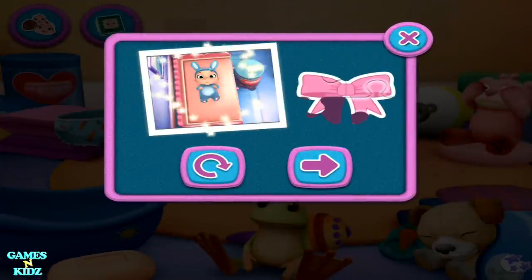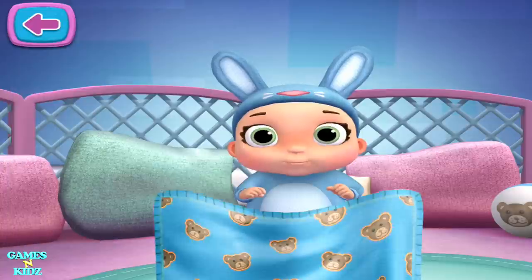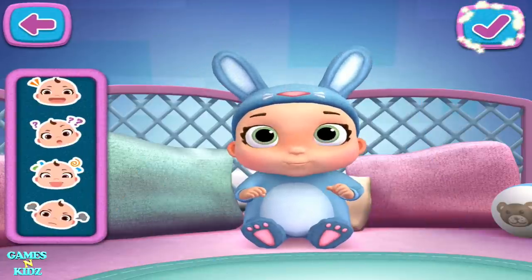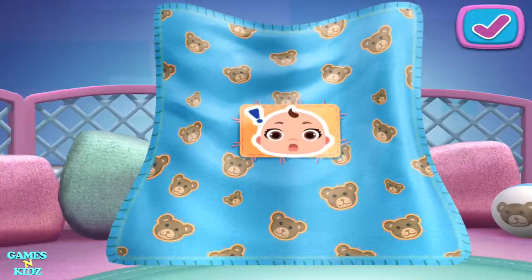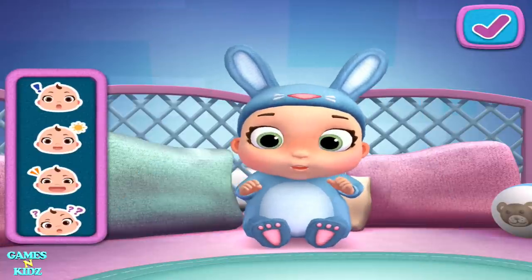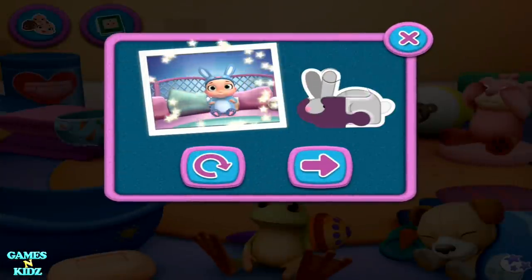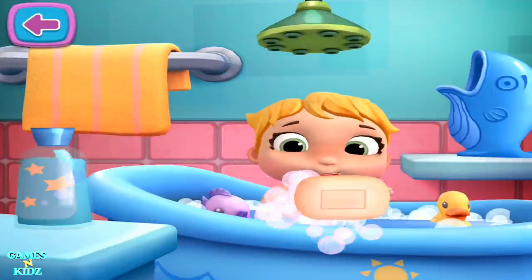I wonder what kind of sticker you're going to get. Peek-a-boo. Time for peek-a-boo. Choose a face from the tray and drag it onto the blanket. That new sticker is almost yours. Bath time. It's time to give your baby doll a bath.